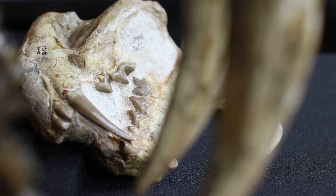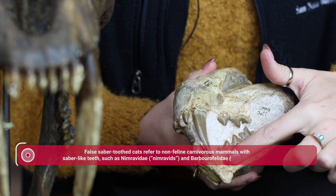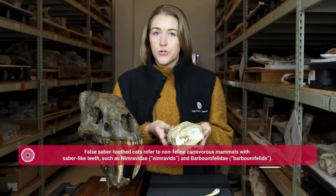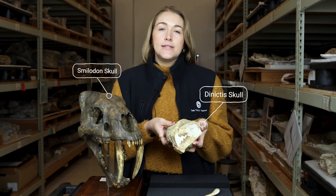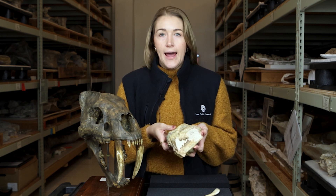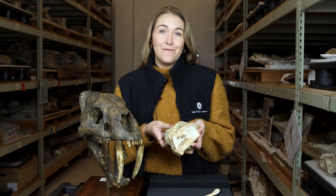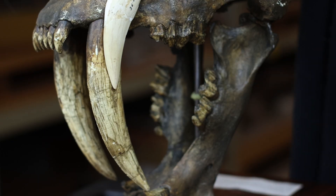This is actually what we would call a false saber-toothed cat. Looking at it you see a lot of similarity between the two skulls, but this animal, which is called a Danictus, is actually outside of the group Felidae that all living cats belong to, including your house cat for example. Here we have a fossil tooth of that Danictus just to show you as a comparison.